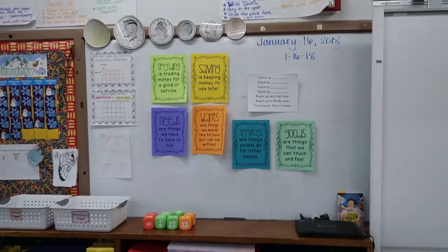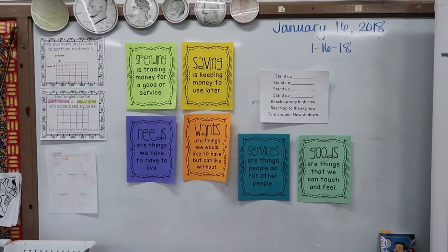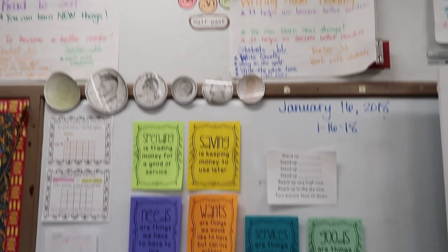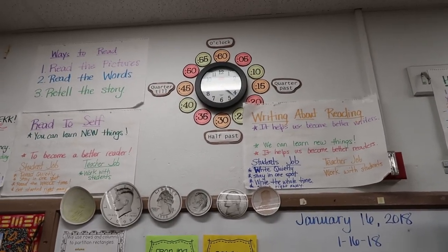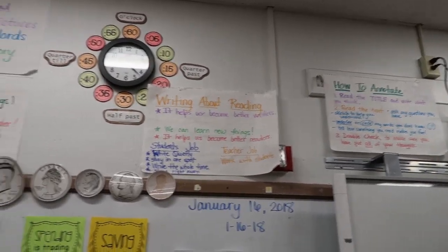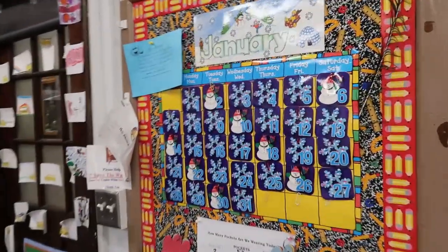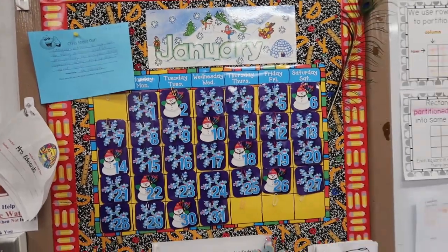Over here I have some posters that we are using right now for our social studies unit. And then my clock and some anchor charts that I've made for different things throughout the year. I have my calendar for January.